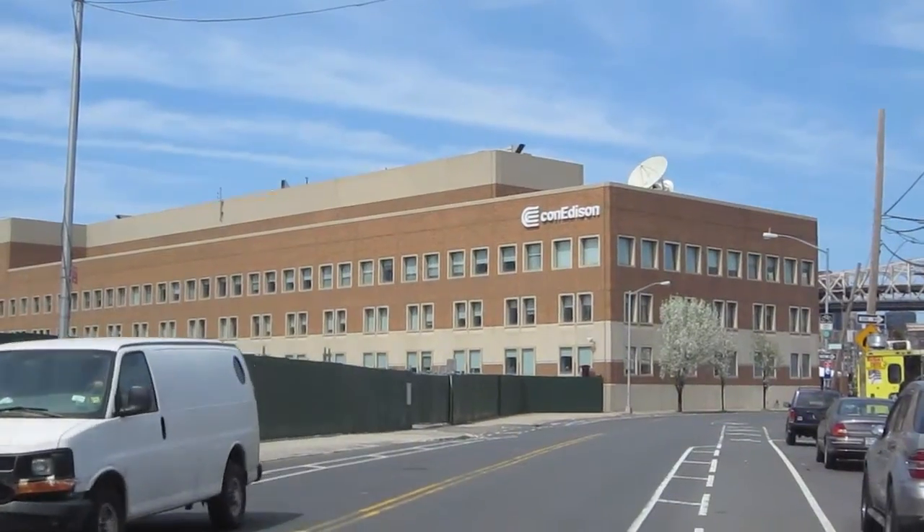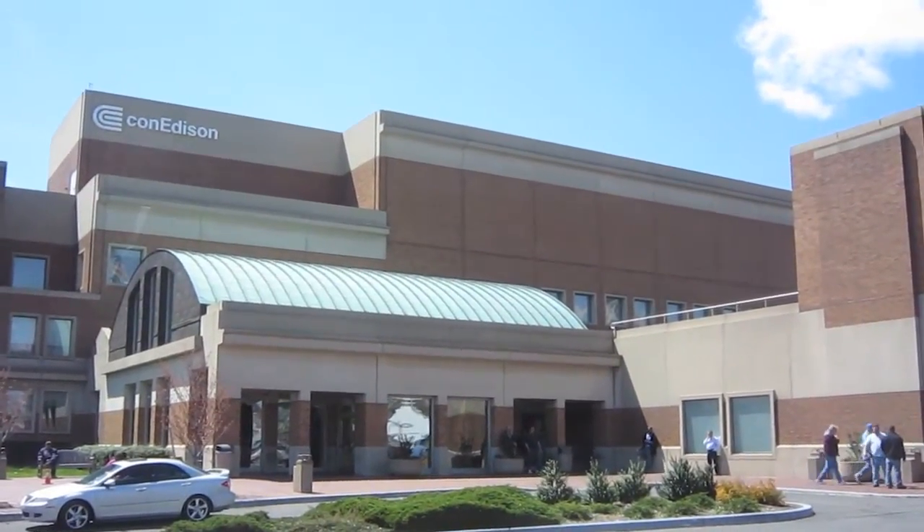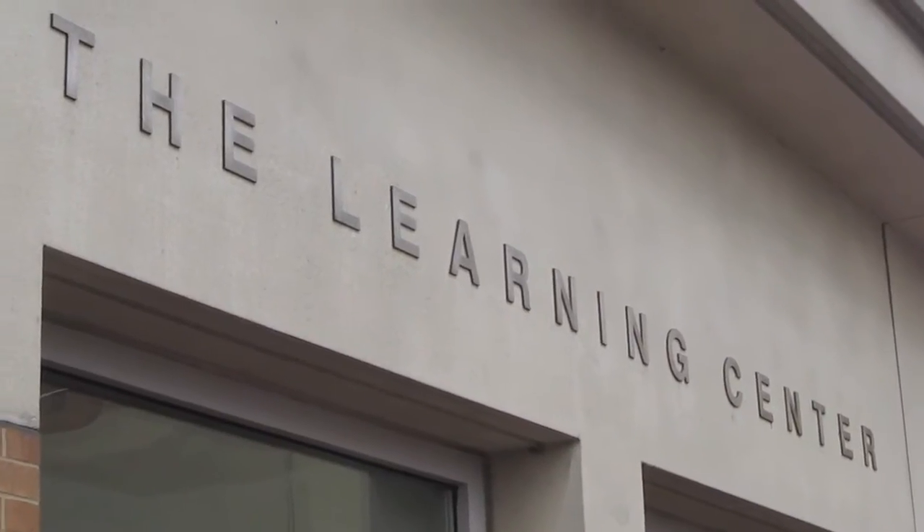My name is Matt Ketchke. I'm the director of Con Edison's Learning Center. This is our skills training facility where I teach our people how to fix and maintain our electric, gas, and steam systems. We're located in Long Island City, Queens.